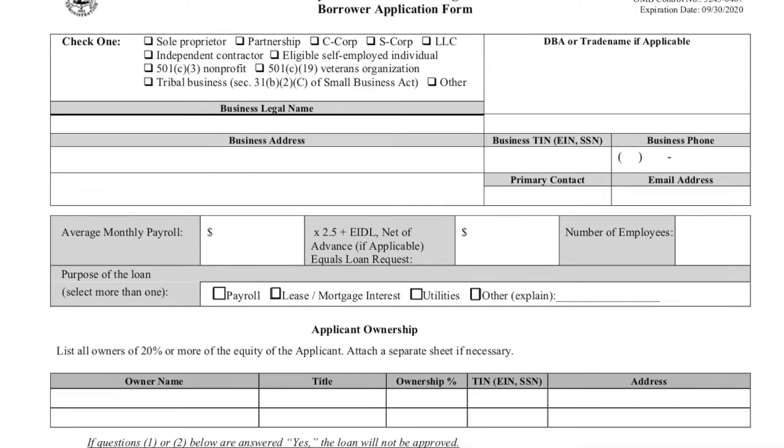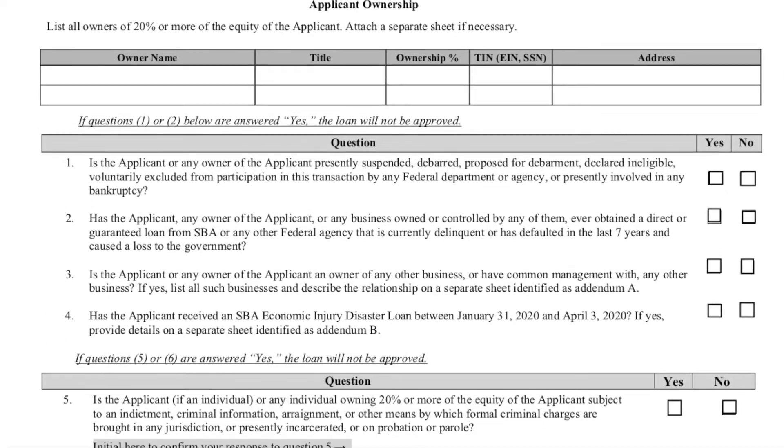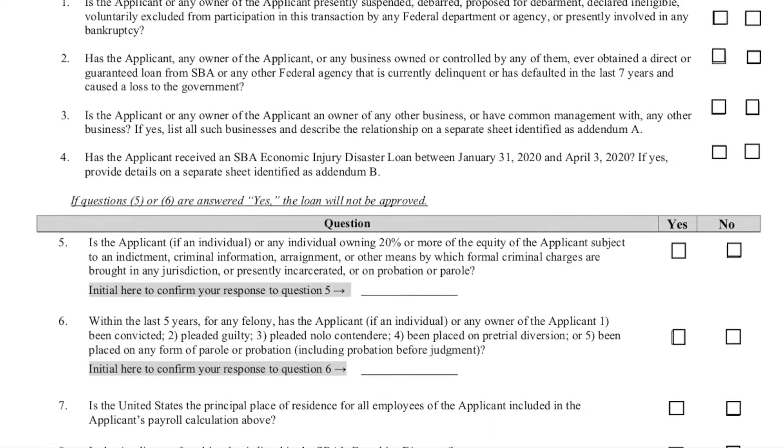As far as the specifics of what you need: first and foremost, you fill out that application. It is the simplest application you will probably ever fill out to receive money. You fill in your business information, and there are really two key spots. One is where it asks what your average payroll is per month for the last 12 months. Then you use a little math and multiply that times two and a half.